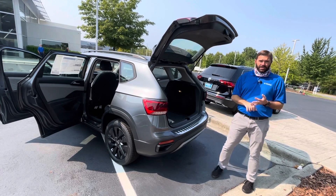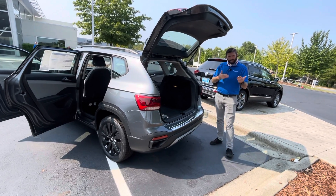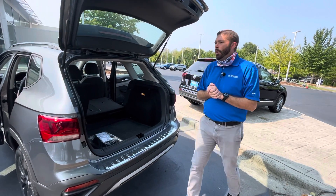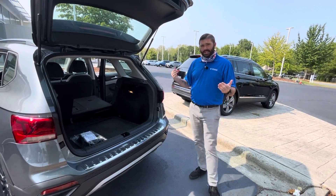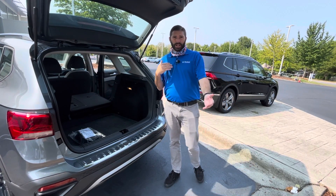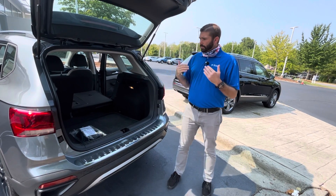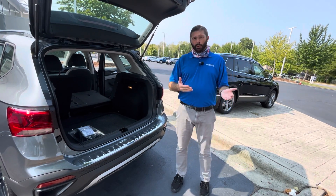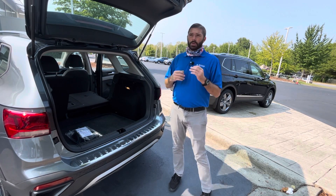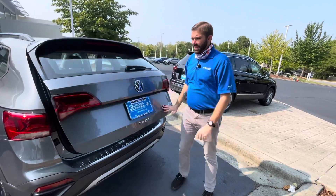You're going to get almost 40 miles to the gallon out of the 1.5 turbo, which is an engine that Volkswagen has been using for a couple of years now in Europe and has absolutely perfected. This car also has the first three years of maintenance included with it — whether you're leasing or financing, the first three years of maintenance is covered by Volkswagen. You also have the four-year, 50,000-mile bumper-to-bumper and powertrain warranty, so you are extremely well covered with this vehicle.